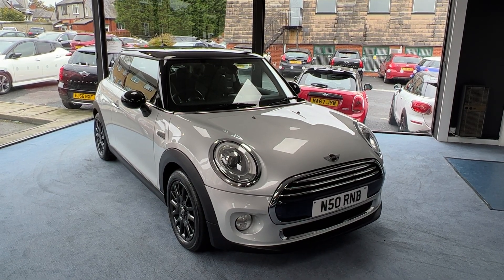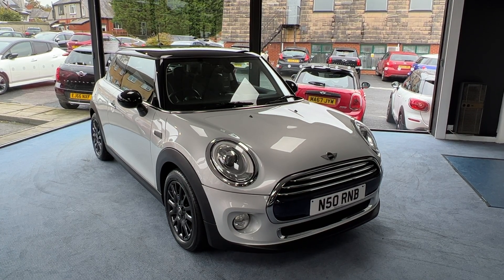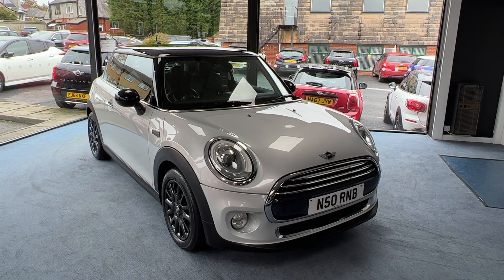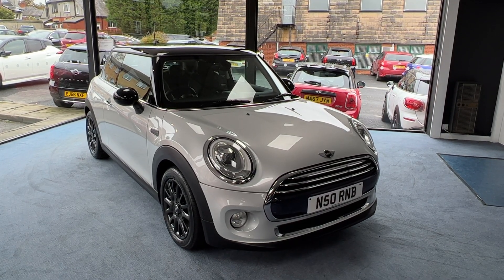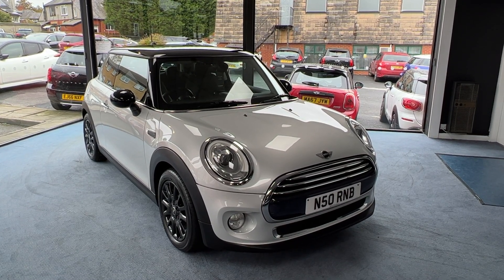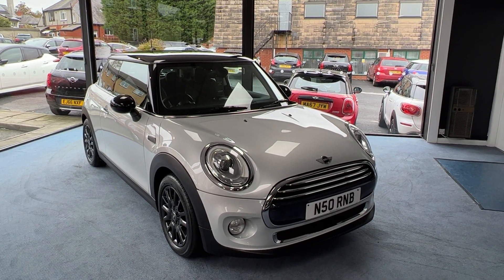The specification on this one includes a chilly pack, 16 inch black victory spoke alloy wheels, some protection glass, visual boost radio, heated front seats, front centre armrest, chrome line exterior trim pack, LED fog lamps, LED driving lamps and also LED headlamps.